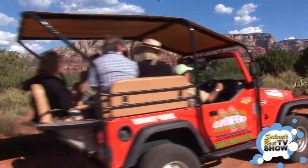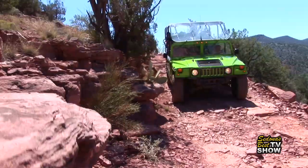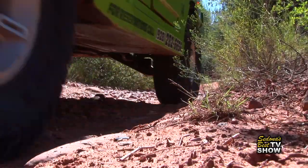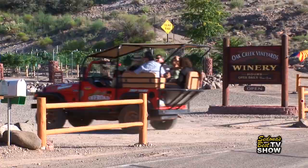Whether you're a thrill seeker or not, you can find an off-road tour to suit your taste for excitement with Sedona Off-Road Adventures. Choose from an extreme cliffhanger tour, a Sedona Vortex Hummer, the scenic tour, or the more relaxing winery Jeep tour.